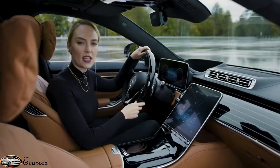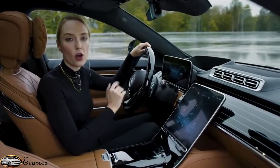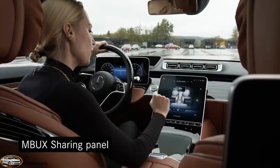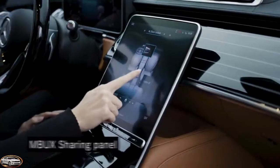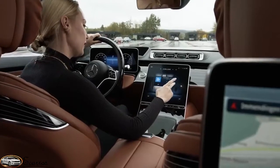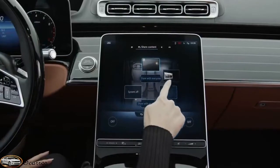My next highlight is our MBUX sharing panel. Since MBUX is now available on all seats, you can have a very cool collaborative experience. You can control the displays — for example, switch them on, or you can also block them.